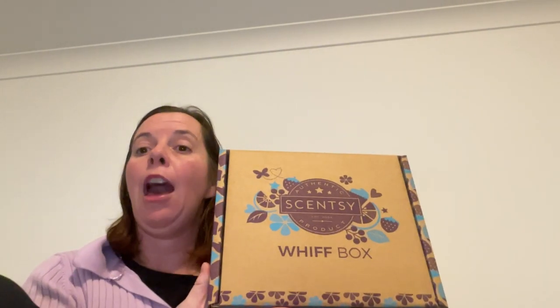Hi there everybody, this is Natasha Bilkinson, your Independent Scentsy Consultant from Bathurst, New South Wales. I have in my hot little hand here the WIFT box for the month of June.